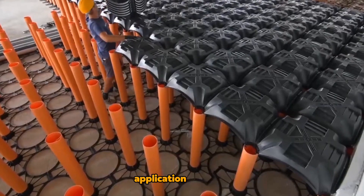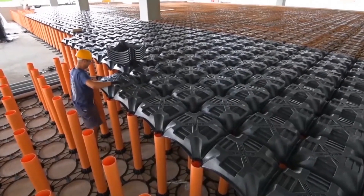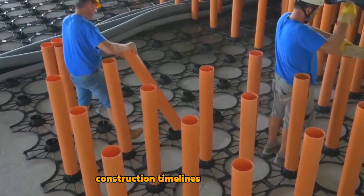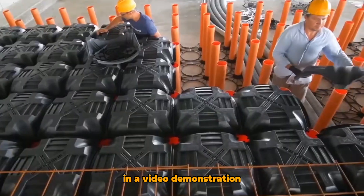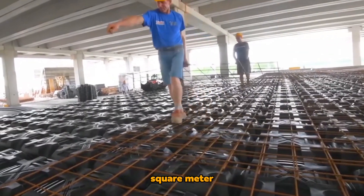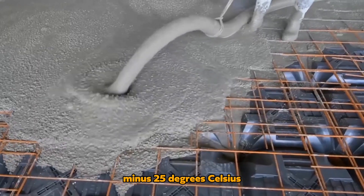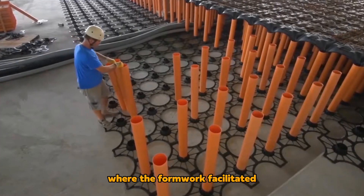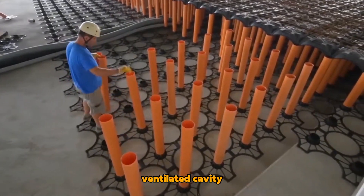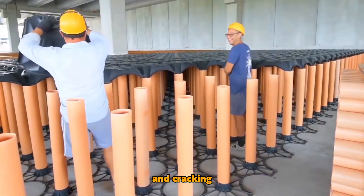A noteworthy application involved the construction of a 25,000-square-meter campus, substantially reducing construction timelines by up to 80%. In a video demonstration, you could observe its use in expanding a 3,000-square-meter cold storage facility operating at minus 25 degrees Celsius, where the formwork facilitated the creation of a well-ventilated cavity, effectively combating excess moisture and safeguarding against floor warping and cracking.